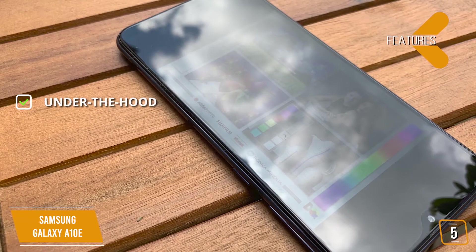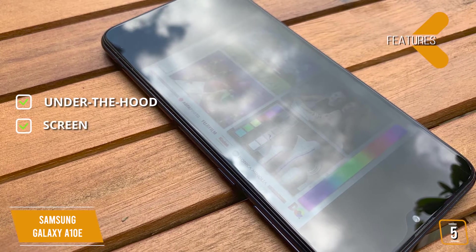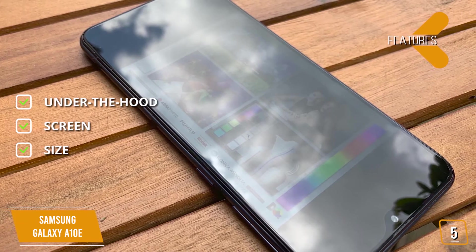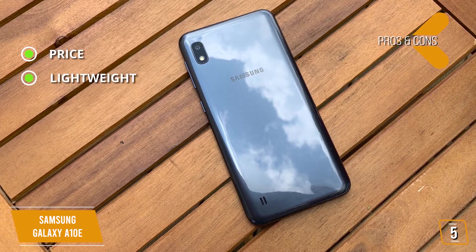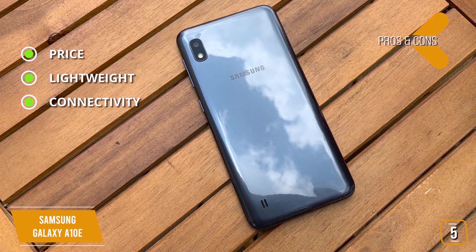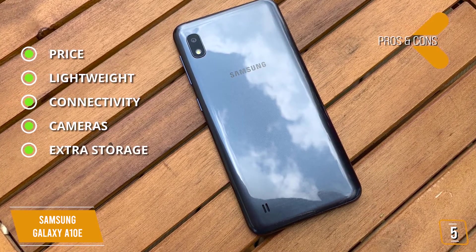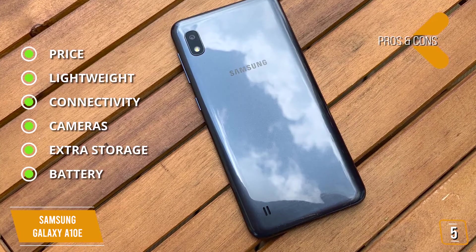The key features are: under the hood, Exynos 7884B processor, 2GB RAM, 32GB storage. Screen: 5.83-inch 720x1560 HD+, TFT. Size: 147.3x69.6x8.4mm. The pros are: price — exceptional price for a Samsung phone; lightweight — just 1.46 ounces; connectivity — Bluetooth 5.0, Wi-Fi 802.11 ABGNAC 2.4G plus 5GHz; cameras — 8-megapixel rear and 5-megapixel front; extra storage — microSD slot up to 512GB; battery — 3000mAh, up to 23 hours.